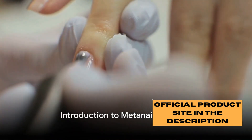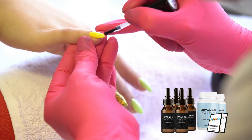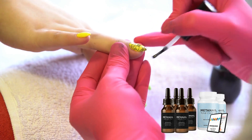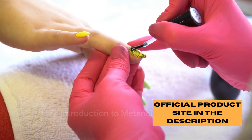Hello there! Isn't it just wonderful to discover something that can make our lives a bit better? Today we're diving into the world of MetaNail Complex, a natural supplement that's been creating quite a buzz. Now if you're wondering, what is this MetaNail Complex? Let me enlighten you.